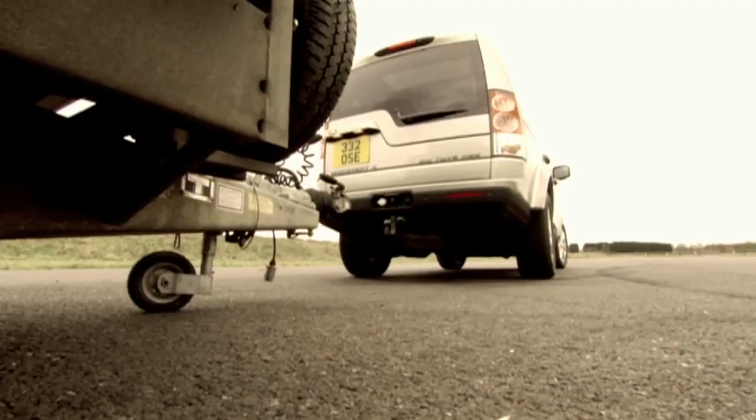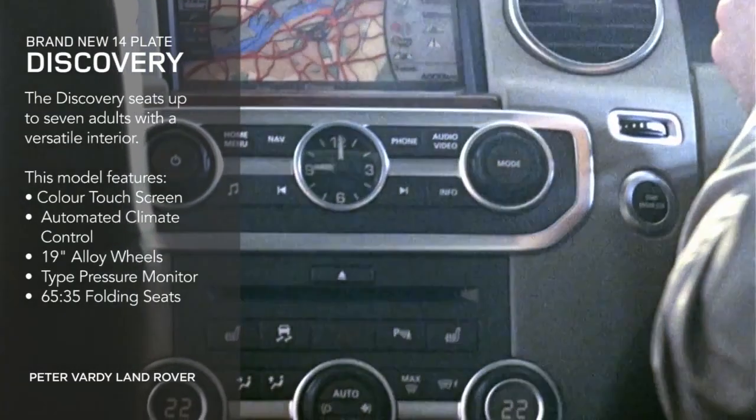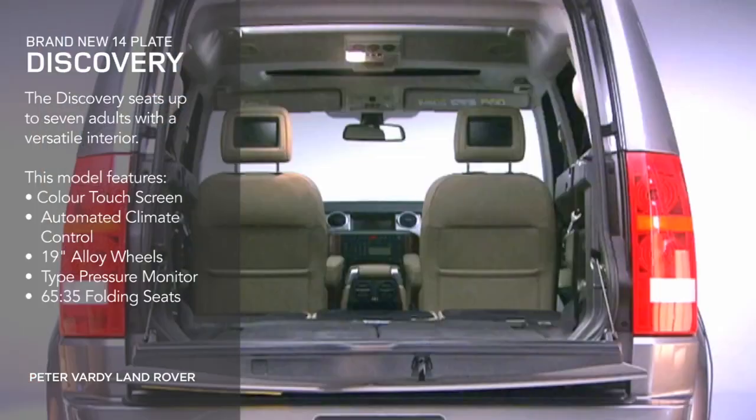The Discovery has a generous level of standard specification, including colour touchscreen, automated climate control, 19-inch alloy wheels, tyre pressure monitor, and 65-35 folding seats.